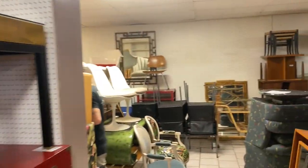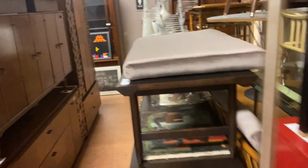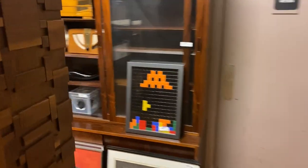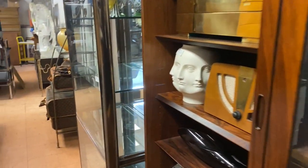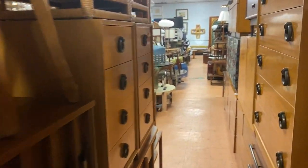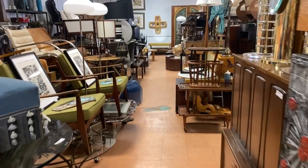This room right here is the end of the first day. It's all mid-century everything: Curtis Jair, Dansk, Lucite, Murano, Artwork, Rosewood, Danish, Paul McCobb, Paul Evans, Brasilia, Herman Miller, Danish.